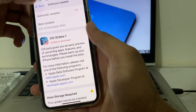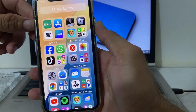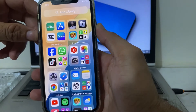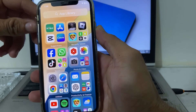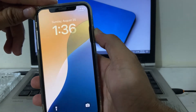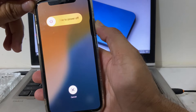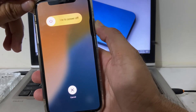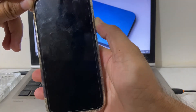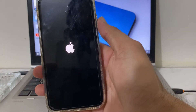After that, you will need to force restart your iPhone by pressing the volume up button, then volume down, then press and hold the power button until the Apple logo appears on your iPhone display.